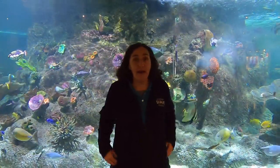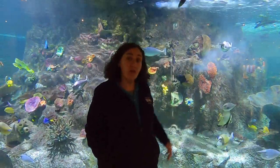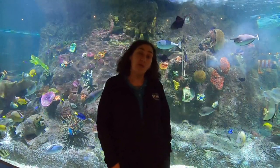Now, coral reefs are typically found in tropical areas, so this water is quite warm — around about 25 or 26 degrees.